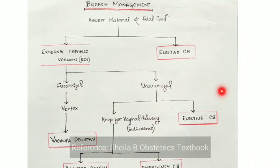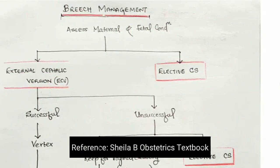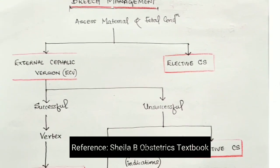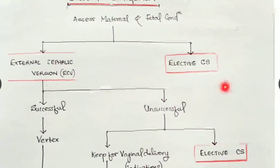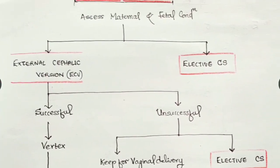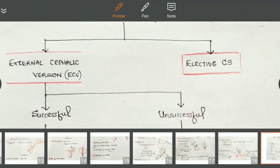Next, about breech management. First of all, we have to assess maternal and fetal conditions. Then what we are doing is choosing the patients — either we go for elective cesarean section or we go for external cephalic version. There are many indications and contraindications for all these procedures.